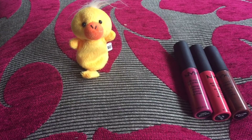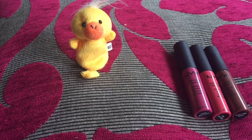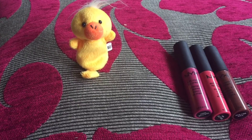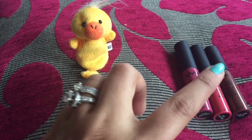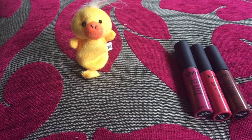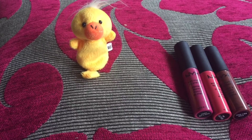I think these colors will look good on all Indian skin tones, from fair to dusky. These lip colors have a creamy texture, so you don't need to apply any lip balm underneath. They are totally matte.